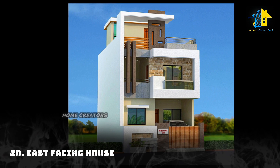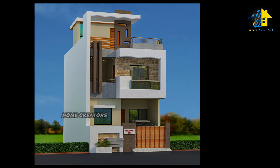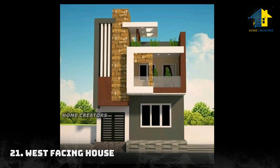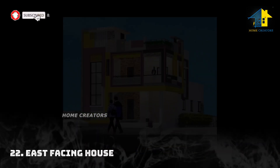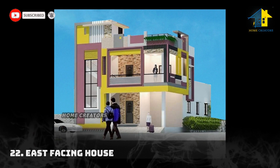Design number twenty: east facing house. Design number twenty-one: west facing house. Design number twenty-two: west facing house.